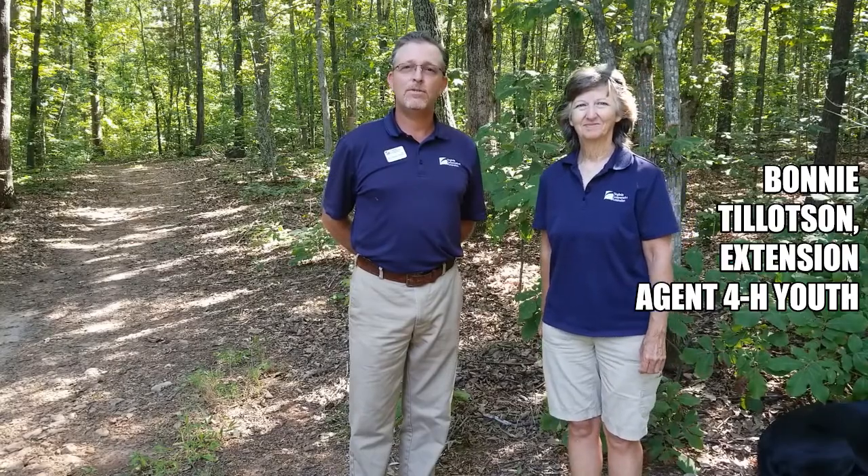Good afternoon everybody, welcome to '15 Minutes in the Forest.' I'm Jason Fisher, your host, Central District Extension Forester. We are in Southside Virginia in the southern Piedmont, and we're going to do Tree ID Part Two. With me today is guest Bonnie Tillotson, 4-H youth agent in Appomattox with a forestry background. Come take a walk with us.